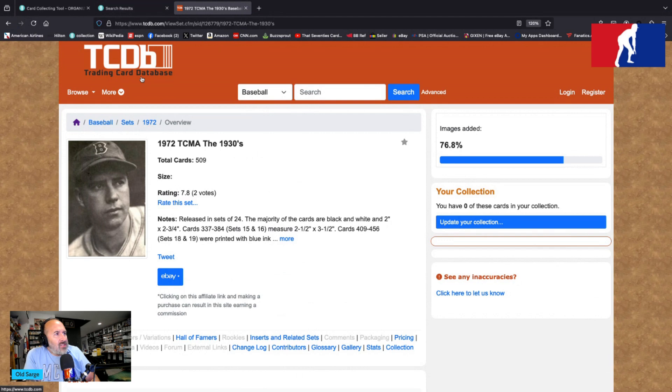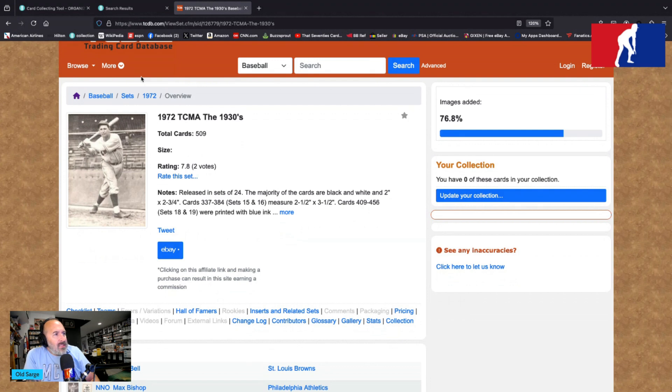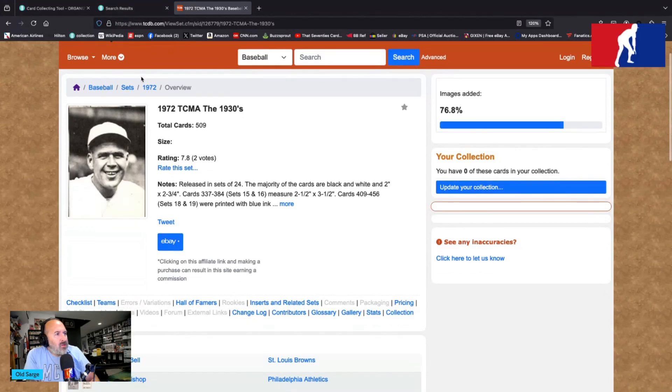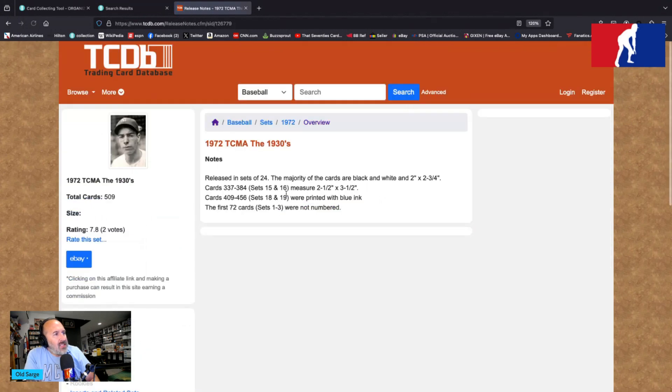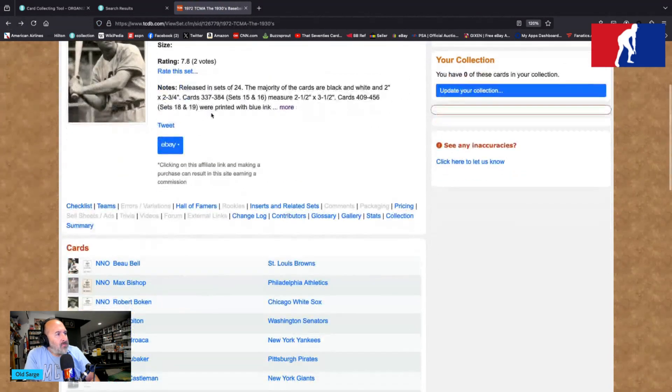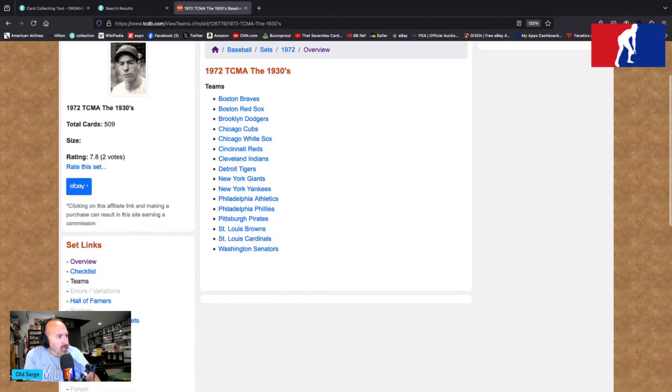Over at TCDB, they're telling us the 1972 TCMA The 1930s has 509 cards total. Notes say: released in sets of 24, the majority of the cards are black and white and two inches by two and three-quarters inches. Cards 337 through 384, sets 15 and 16, measure two and a half by three and a half. Cards 409 through 456, sets 18 and 19, were printed in blue ink. The first 72 cards, sets one through three, were not numbered. Teams represented include the Boston Braves, Boston Red Sox, Brooklyn Dodgers, Chicago Cubs, Chicago White Sox, Cincinnati Reds, Cleveland Indians, Detroit Tigers, New York Giants, New York Yankees, Philadelphia Athletics, Philadelphia Phillies, Pittsburgh Pirates, St. Louis Browns, St. Louis Cardinals, and the original Washington Senators.